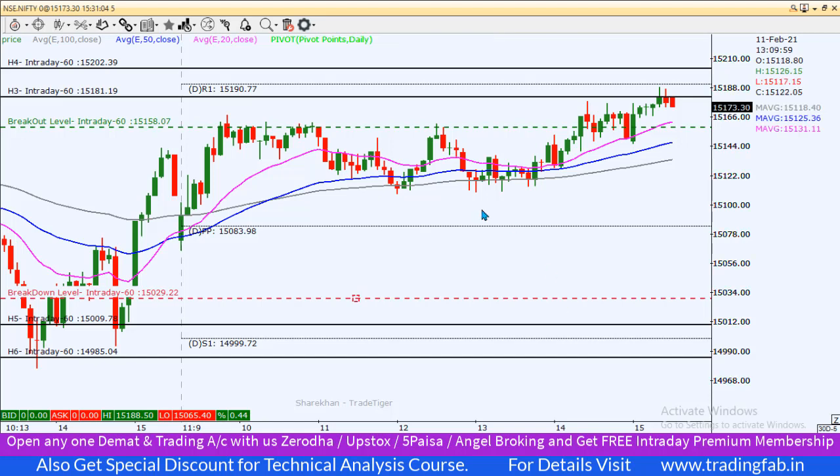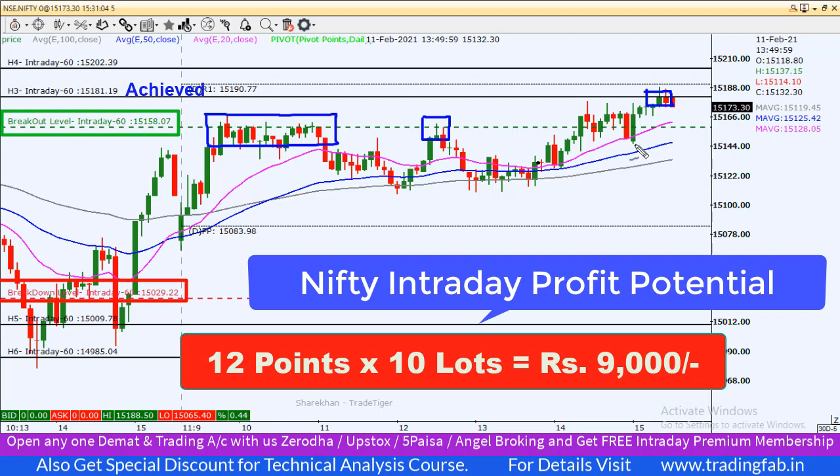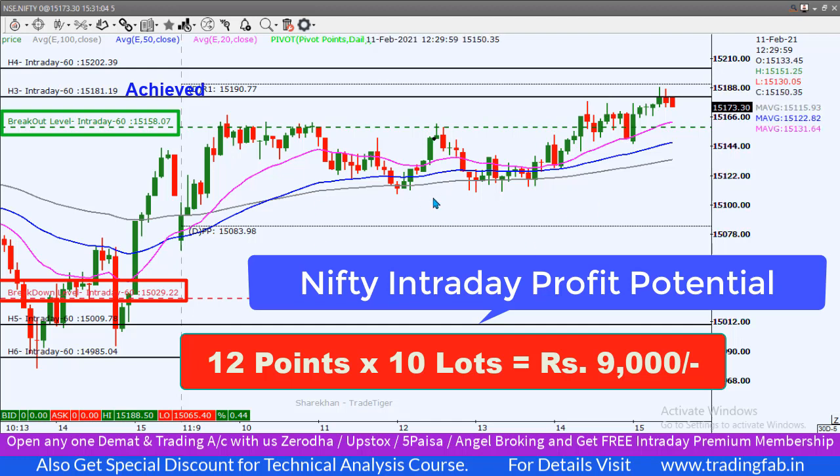सबसे पहले कल के analysis का quickly review करते हैं। कल के plan के according हमारा breakout level बन रहा था 15,158 और breakdown level बन रहा था 15,029। यह आज 5-minute का chart काफी accurate level साबित हुआ — exact इसी के पास Nifty index काफी देर इस level को penetrate कर रहा था, resistance face कर रहा था। Last hour में इसको break करने के बाद exact first target achieve हुआ — 15,181 achieved हुआ और इसी के पास यह close भी हुआ। Plan के according trade करते तो around 12 points का trade बन रहा था; 10 lot के साथ trade करते तो around ₹9,000 का profit बन सकता था।